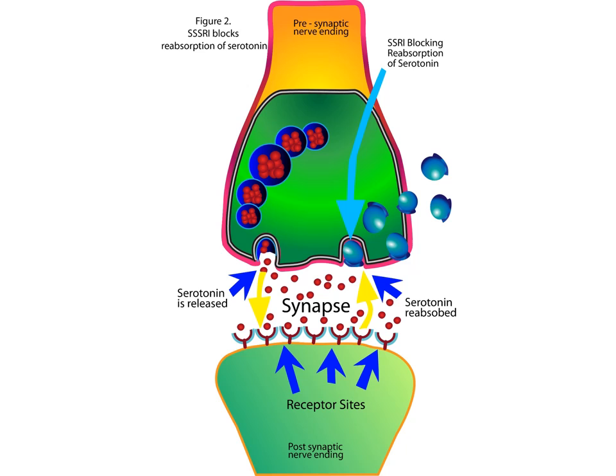So what happens is, serotonin is located in vesicles in the presynaptic neuron, and serotonin is then released into the synapse. It is unloaded from the vesicles from the presynaptic neuron, and travels across the synapse to bind to postsynaptic receptors, which in turn continues the signal to the neuron postsynaptically.